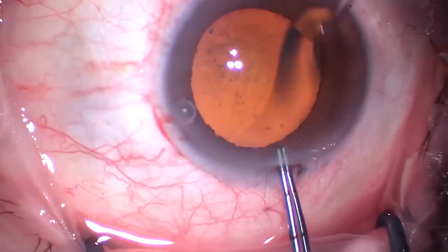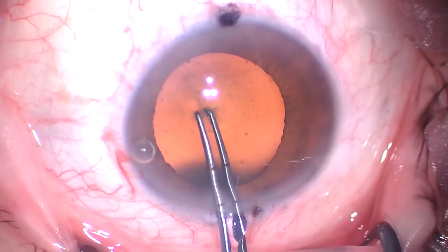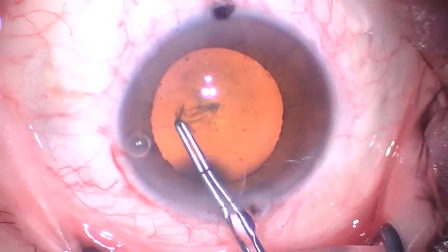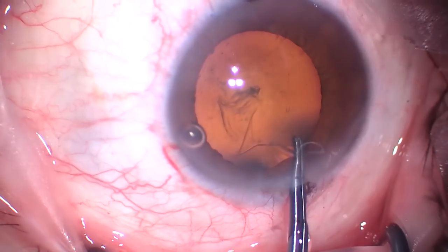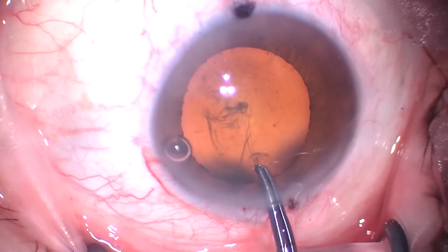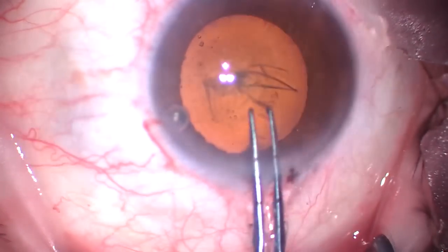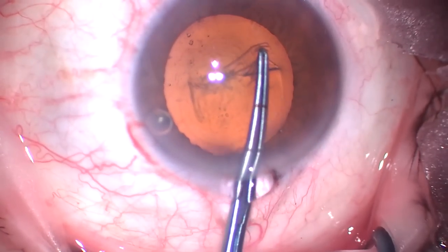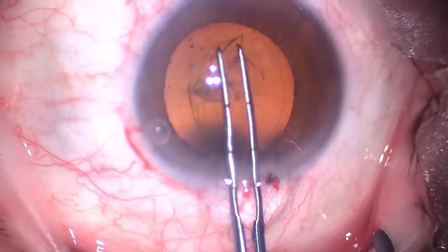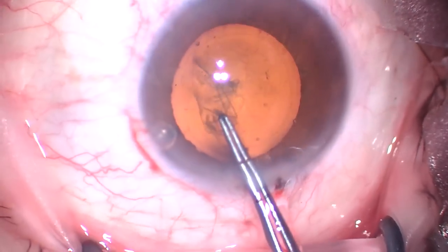Here's the next one. Again, sitting superior. Some of these videos I'll sit superior, some I'm sitting temporal — my preference is temporal. I'll sit superior for patients with with-the-rule astigmatism so the phaco incision can help rather than worsen the existing corneal astigmatism. There's the rhexis; we're making it a little more generous this time — about five and a half millimeters. That looks great. Completed it.